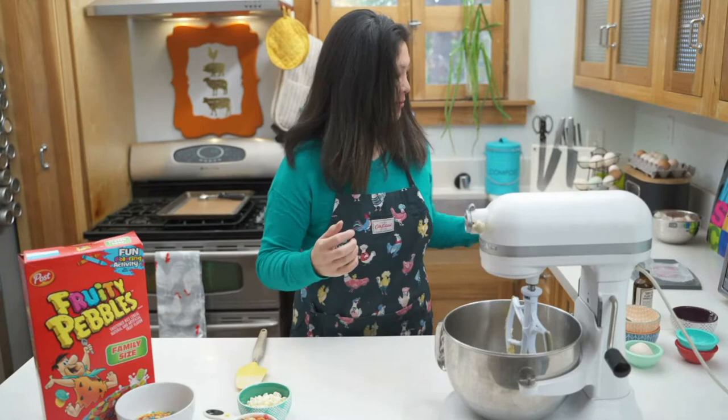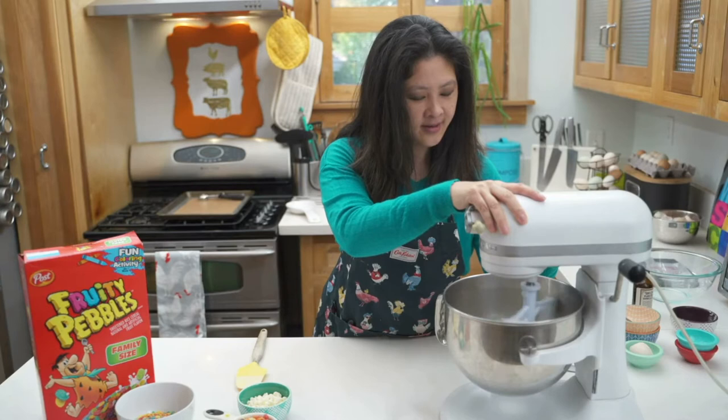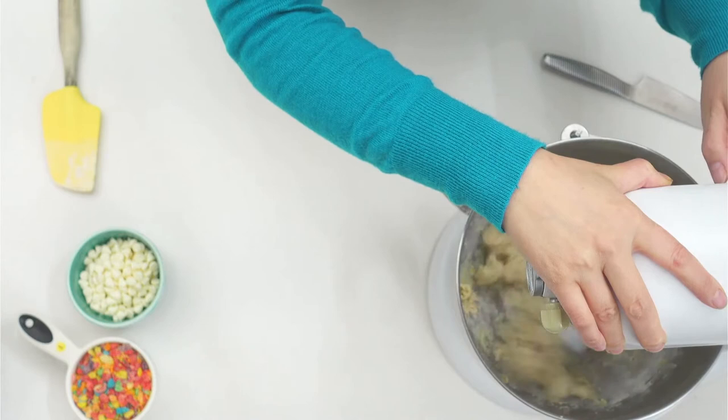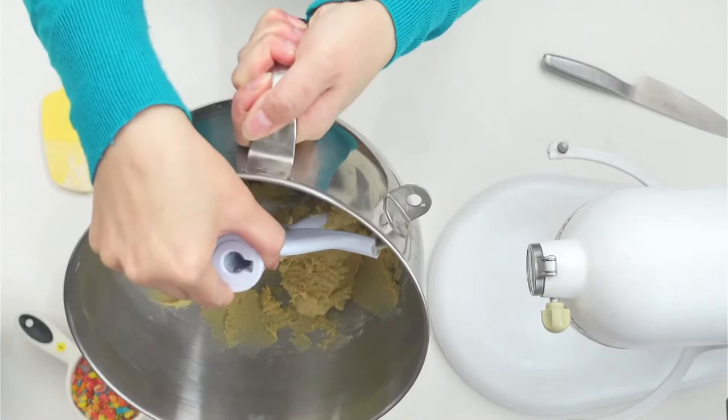I'm going to put all the dry ingredients into the wet ingredients and give it a little stir. I'm going to hand mix these in. Don't over-mix the cookie dough — just until you don't see any white flour streaks.